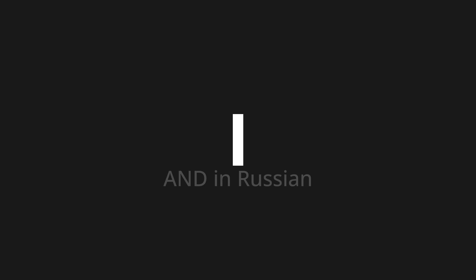И, which means 'and' in Russian. Let's say it all together: И, И, И.